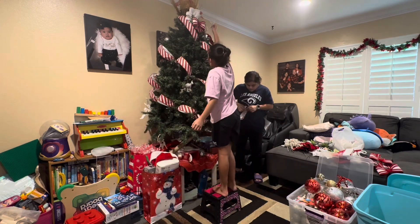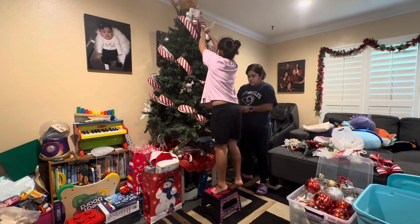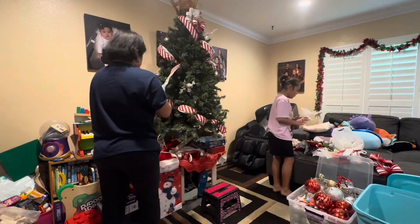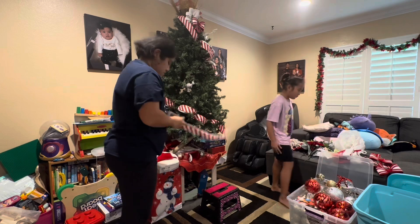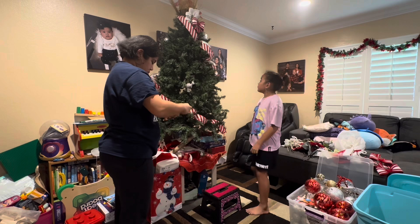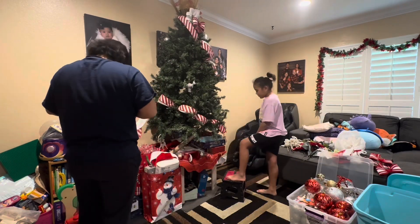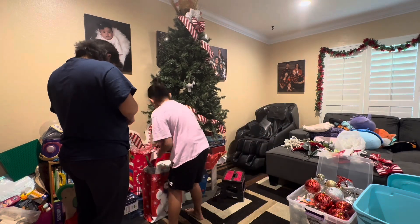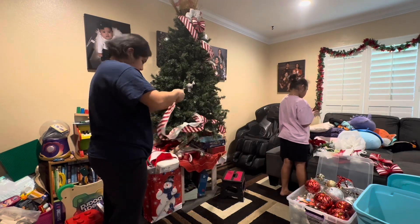I'm thinking next year I'm going to do a massive declutter of my decorations. I wanted to do it this year but my mother-in-law convinced me to just use them next year. But I really want to try — I have three boxes of Christmas decorations and if I can bring that down to two, that would be amazing and would free up space in my garage. That's an area I want to tackle this year, 2024.